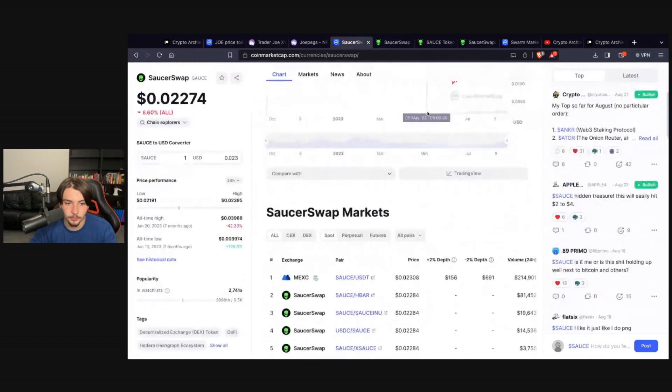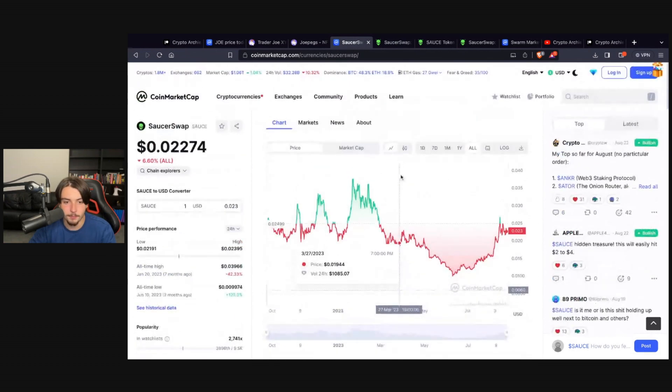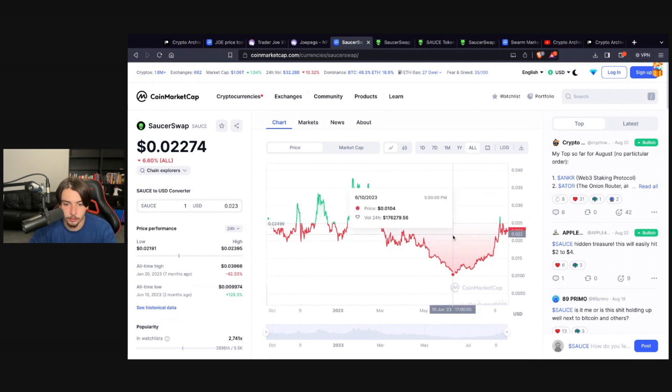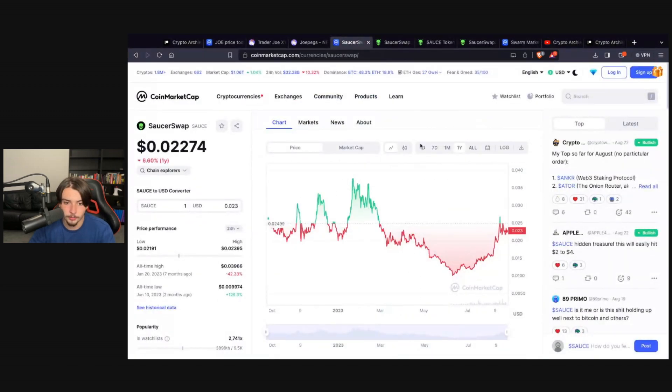I think it's a genuine project — I've used it before. You can buy the token on MEXC or through Saucer Swap itself. I called this one earlier and we're already up 2x on my Patreon. However, I think Saucer Swap is just at the beginning of its rally and this bull run we're going to see some major moves with this project.